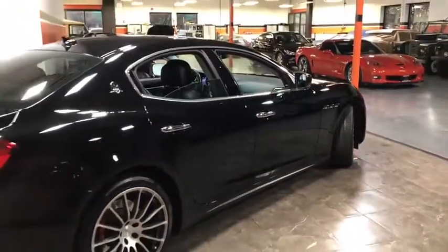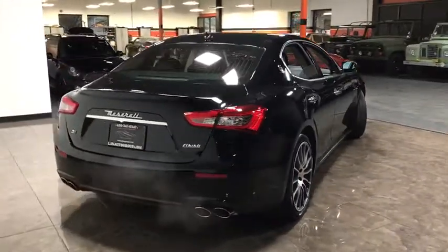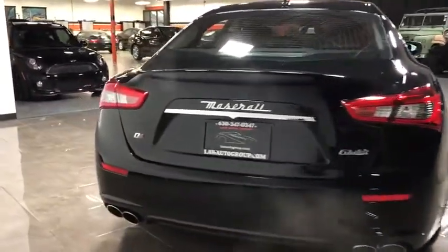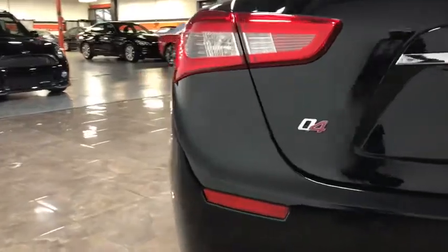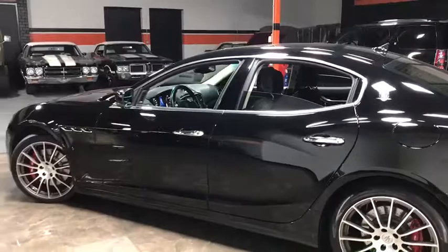Outside temperature gauge, cargo net, tachometer, brake assist, rear fog light, engine immobilizer, power rear window sunshade, power tilting steering wheel. This beauty will even make your house keys jealous. Drive it today.